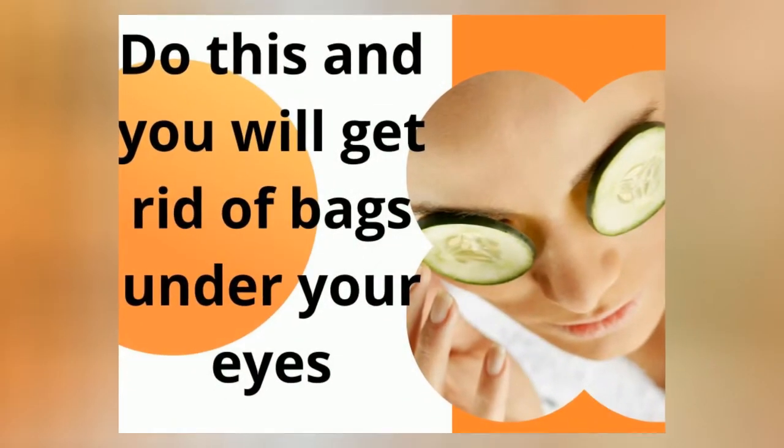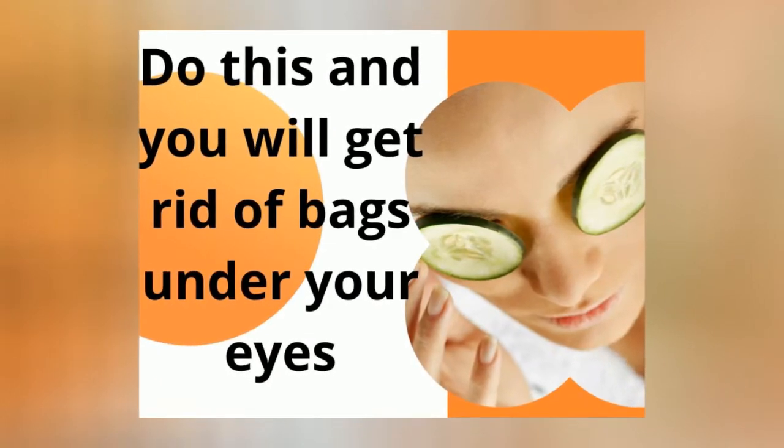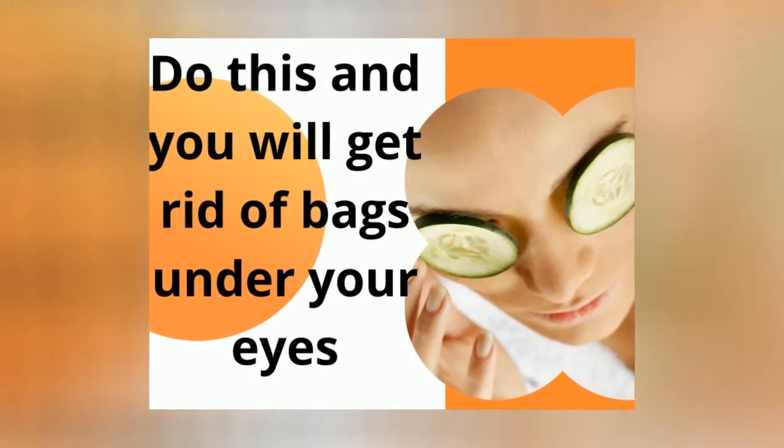7 ways to quickly get rid of bags under the eyes at home. Puffiness and bags under the eyes deliver a lot of trouble when they appear. The face takes on an untidy appearance, you don't want to leave the house, your mood drops — and the question arises: what to do?